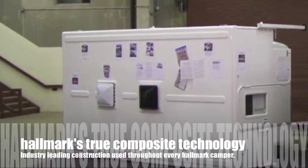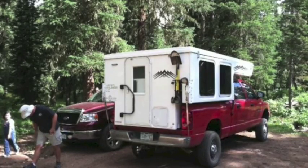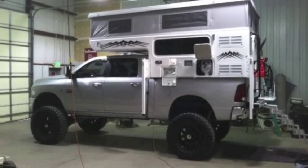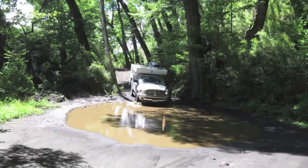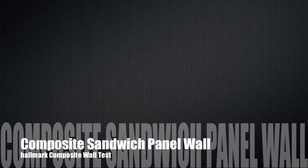Welcome to another edition of Hallmark RV TV. Today we're going to talk about our composite technology — why a Hallmark costs more than other brands: an aluminum skin brand, a Phylon or a LAMLUX skin brand. That's because of the technology that we're imparting in our Hallmark product.